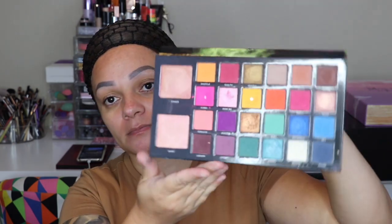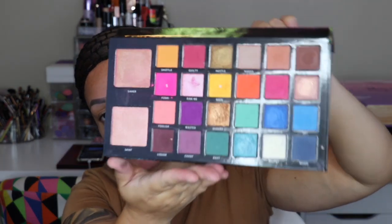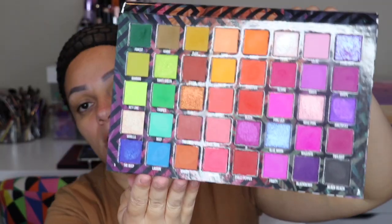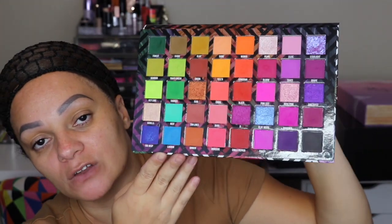Next I have some BPerfect Cosmetics — another indie brand from the UK. Their eyeshadows are insane, super pigmented. This was the first one I purchased from them — you know I've raved about it. This is the Carnival palette, and it also has highlighter shades — such a beautiful palette. I have a review on my channel. This one is the Carnival 3 Love Tahiti palette from BPerfect Cosmetics — opening it up, oh my god, if you're a lover of colorful eyeshadows, this is like a dream.